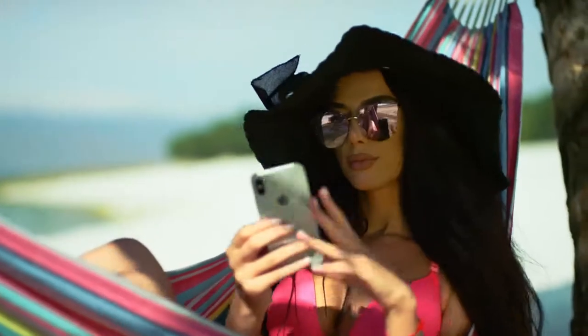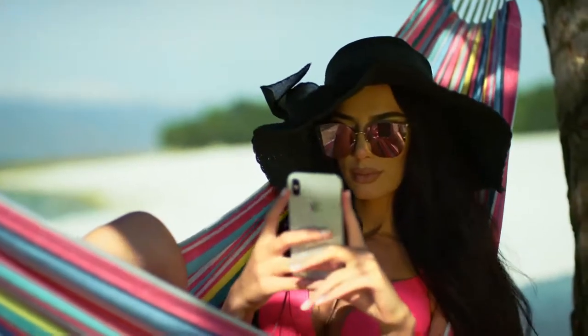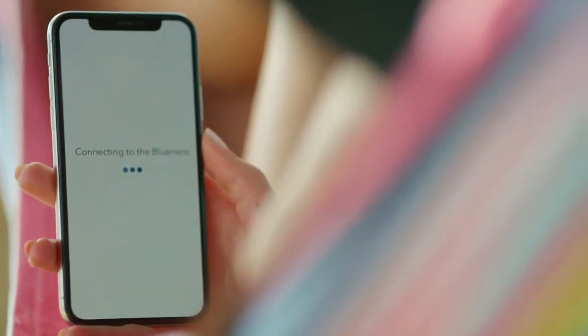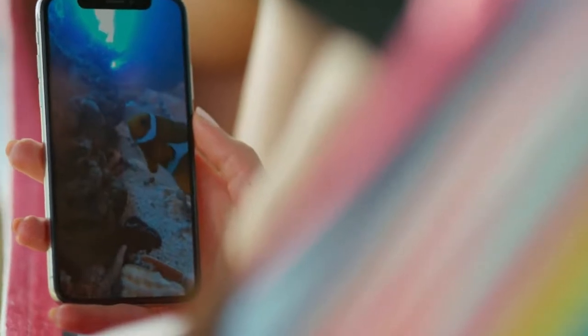No matter where you are, now you have full control of your fish tank. Blunero lets you keep an eye on your fish anytime you're away with a built-in HD camera.